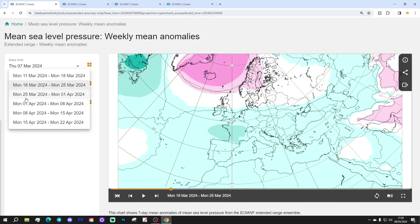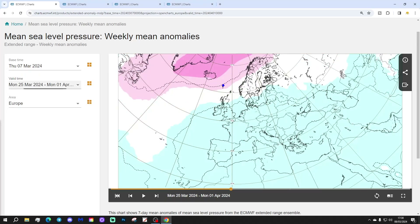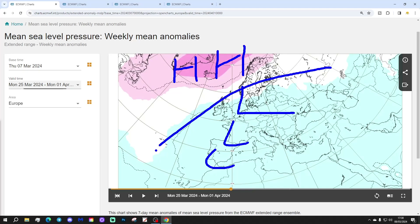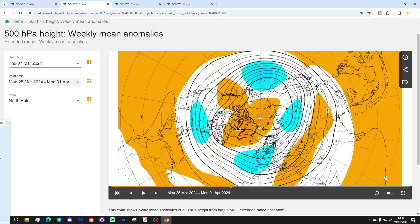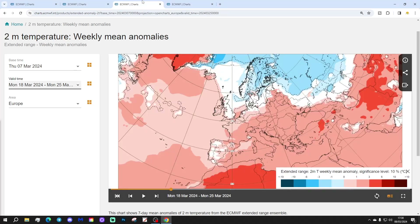Week three will be the 25th of March to the 1st of April. Still we're seeing blocking around Greenland and Iceland, with low pressure across most of western Europe. Winds are likely to be coming in from that northeasterly direction. The 500 millibar heights show below average heights combined with blocking around Greenland and Iceland, and winds are probably coming in from an east or northeasterly direction.